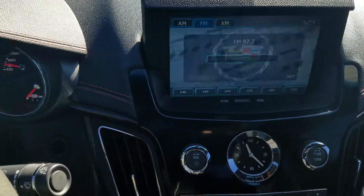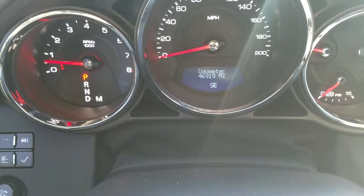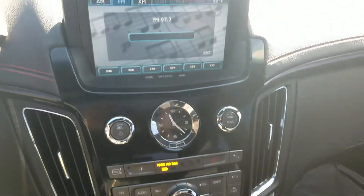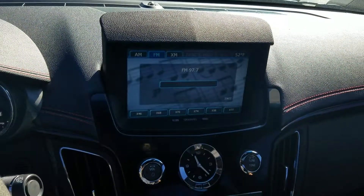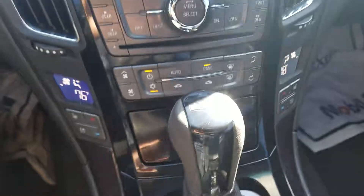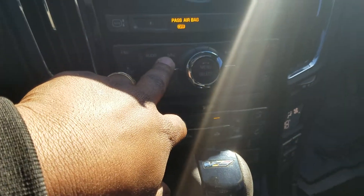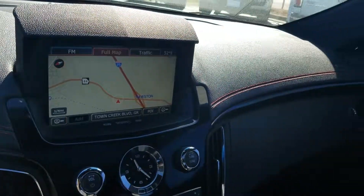The vehicle has 46,900 miles on it. And of course, you do have the FM, AM, and XM radio on here. The vehicle has the dual zone climate control and the integrated navigation system. Also has the sunroof.